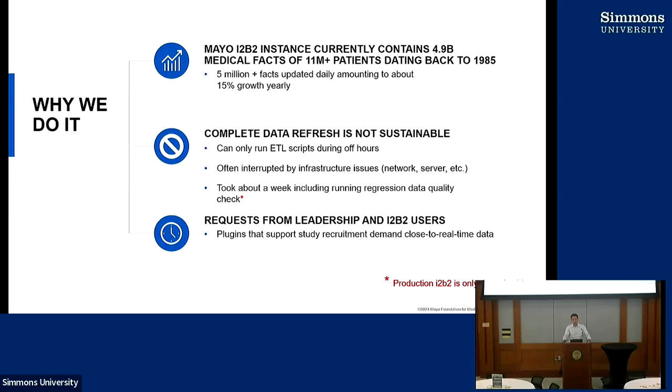After the refresh is done, we had to run a bunch of regression tests to make sure we didn't mess anything up. The whole process ended up taking about a week. But the good news is we didn't have to bring our production I2B2 down for the entire week. We have three different environments: production, integration, and development. We run our ETL to the integration environment, and after testing, copy it over to production. The real downtime for our production environment is about four hours.